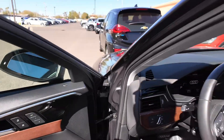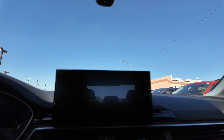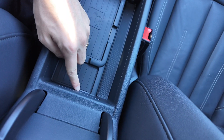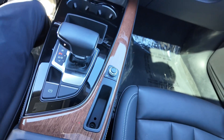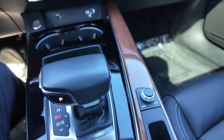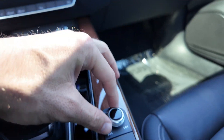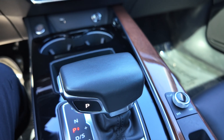Going inside the vehicle a bit more: at the center console you've got a USB-C port and wireless charging for your phone, so you can stay undistracted on the road. There's also this button right here that controls the volume and the infotainment display.